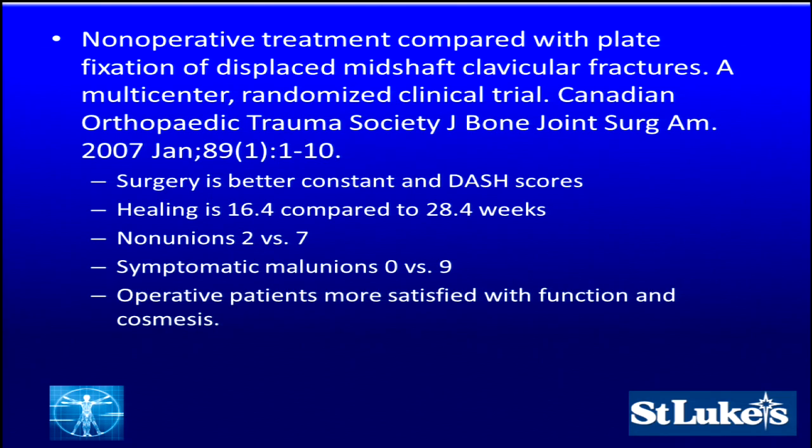Back in the day, I was taught in early residency that if the two ends of the clavicle are near each other, they should heal — as long as they're within the same room. However, while that treatment paradigm existed in the past, what we're realizing is if they heal — and they don't always heal — they don't always heal with good satisfaction or with good outcomes.